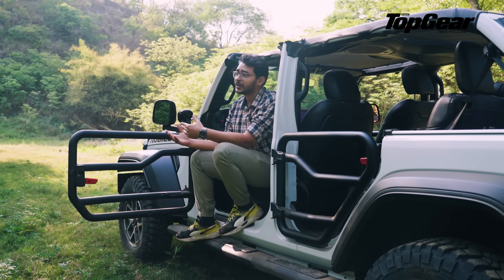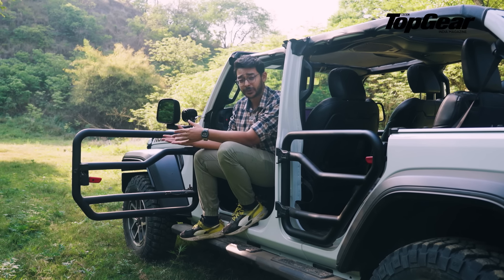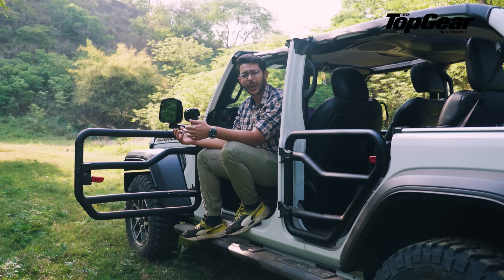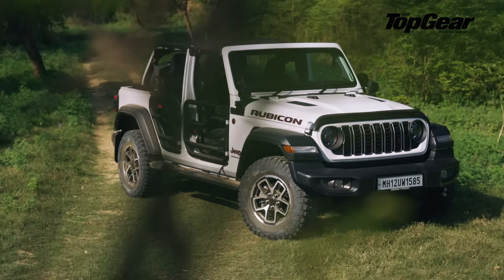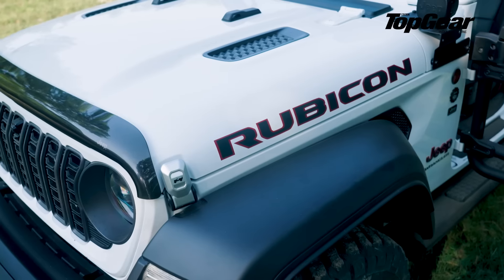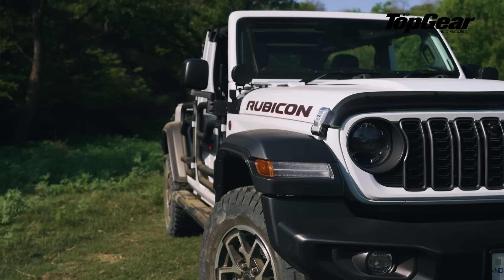There aren't many cars that can do what the Wrangler does straight off the showroom. You can list a few — there is the Force Gurkha, there is the Mahindra Thar three-door, and the five-door is expected to come — but those cars don't look as cool as the Wrangler does. Just look at this thing. It looks straight off Jurassic Park.